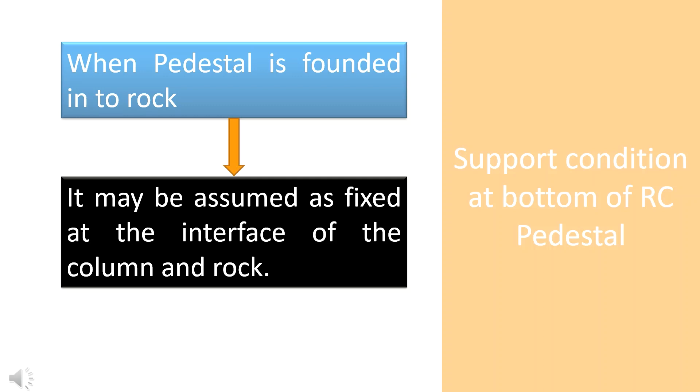And if the pedestal is founded into rock, then it may be assumed as fixed at the interface of the column and rock.